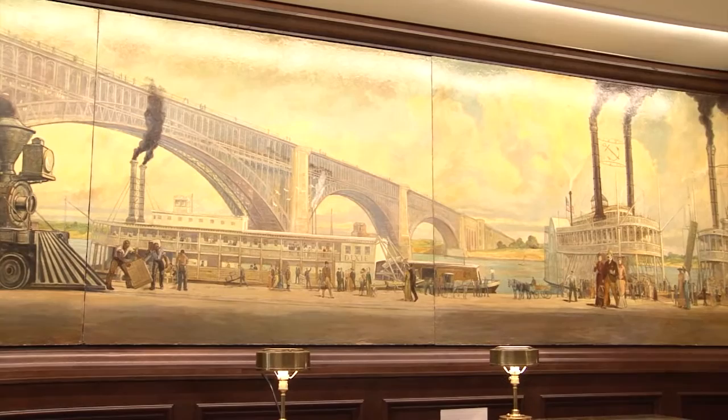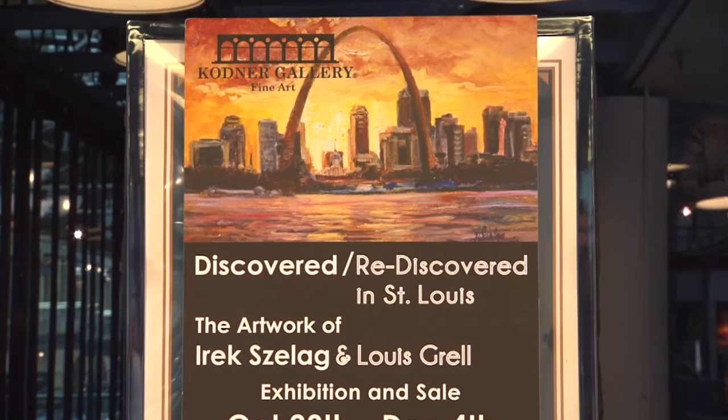We've known of Eric as an exceptional restorer and an exceptional painter as well. It's one thing to have the book smarts in knowing how to do restoration and knowing the chemistry, but if you don't have the artistic talent to apply those skills, it can get lost. So Eric has both the skills and the knowledge, which benefits him as a conservator. The restoration project inspired Jonathan Codner to curate an exhibit of paintings by both Louis Grell and Eric Selag.